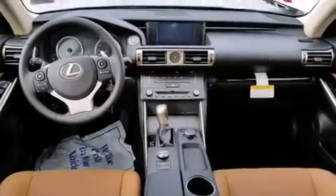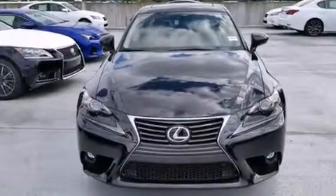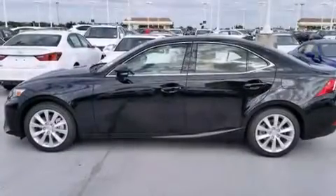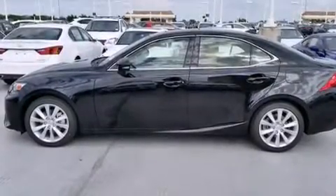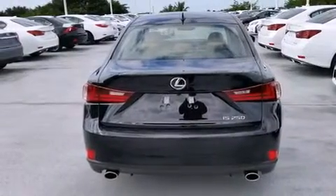Features include Bluetooth cell phone integration, Xenon headlights, full power accessories, side curtain airbags, air conditioning with automatic climate control, traction control, an anti-lock braking system, and a sunroof that enables you to fill the cabin with fresh air at the push of a button.